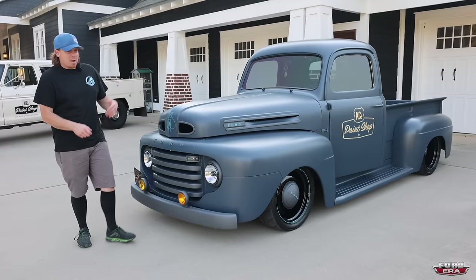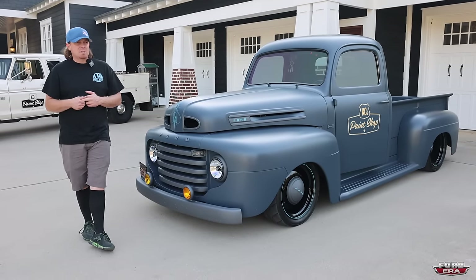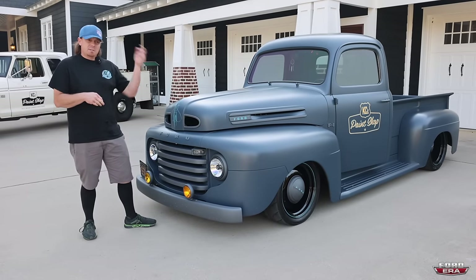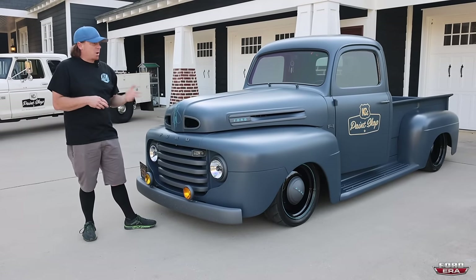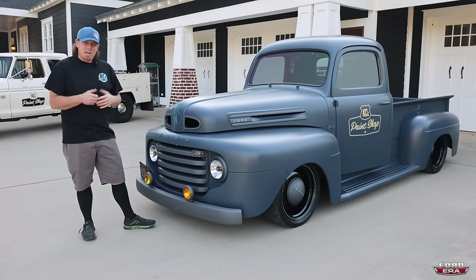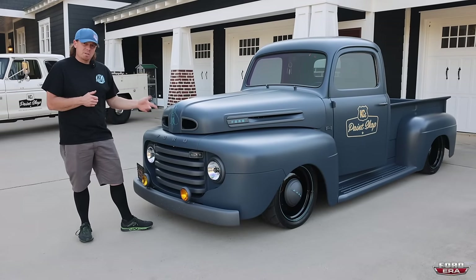I missed it a lot. I bought another truck a year and a half, two years ago, and I was going to build another patina one. A customer had started this project - or parts of this project - and kind of just lost motivation on it, so I got it from him. It's a Roadster Shop REVO chassis.